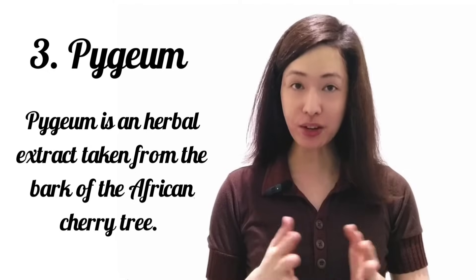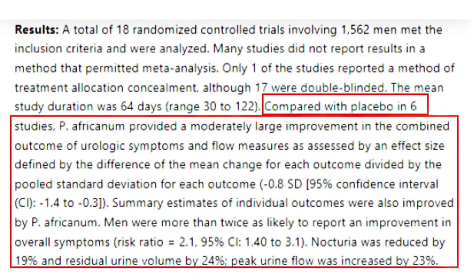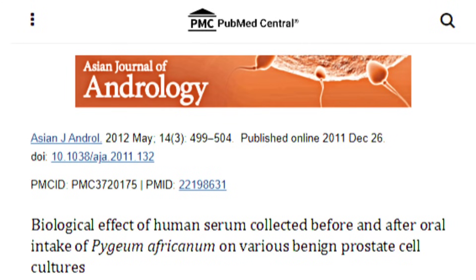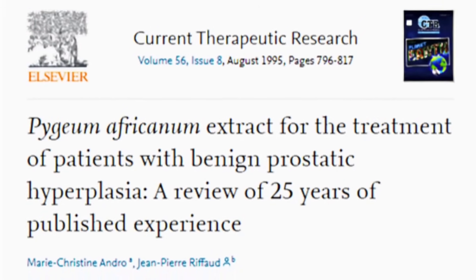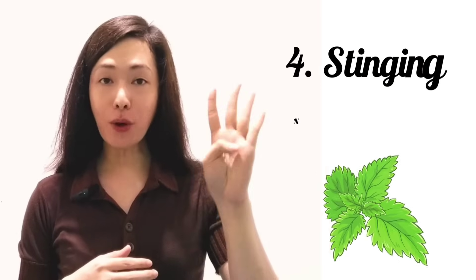Third is pygeum, an herbal extract taken from the bark of the African cherry tree. In a systematic review and quantitative meta-analysis published in 2000, researchers found that pygeum extract helped ease night urination, frequent urination, incontinence, pain, and inflammation. A 2012 study suggested that pygeum could help slow the growth of actual prostate cells, which may help prevent BPH from developing. Another meta-analysis published in 1995, covering clinical data from 2,262 patients over 25 years, showed that pygeum extract is an effective and exceptionally well-tolerated treatment for mild and moderate symptomatic BPH.